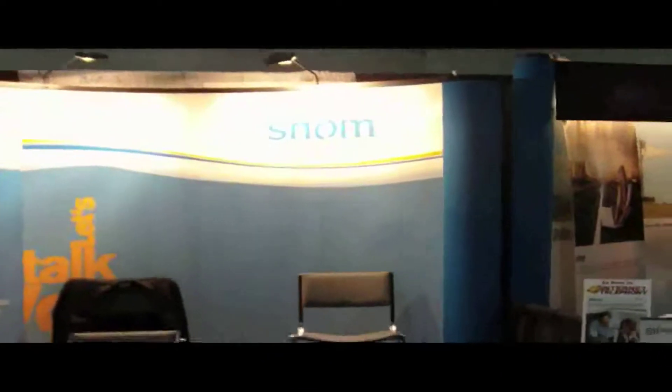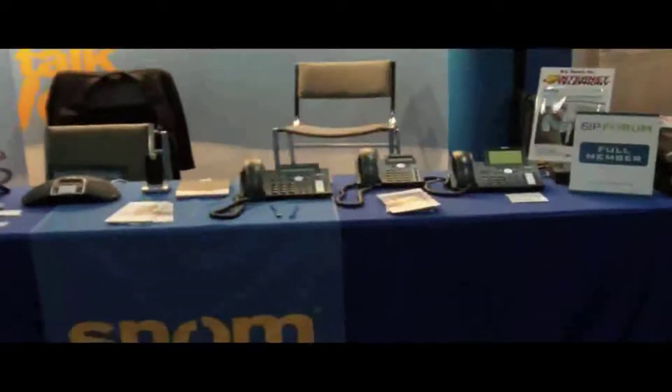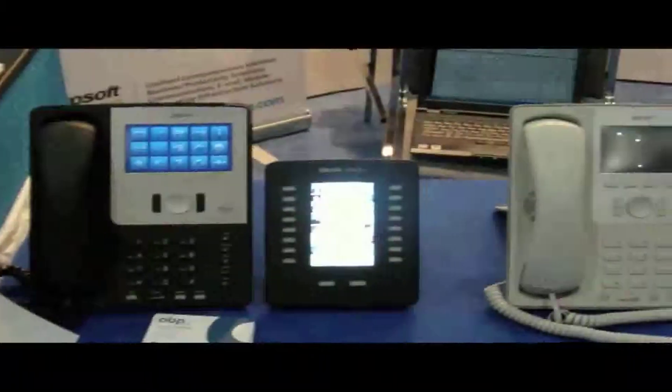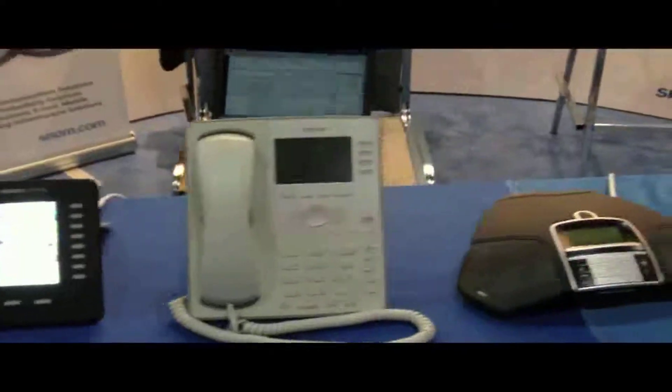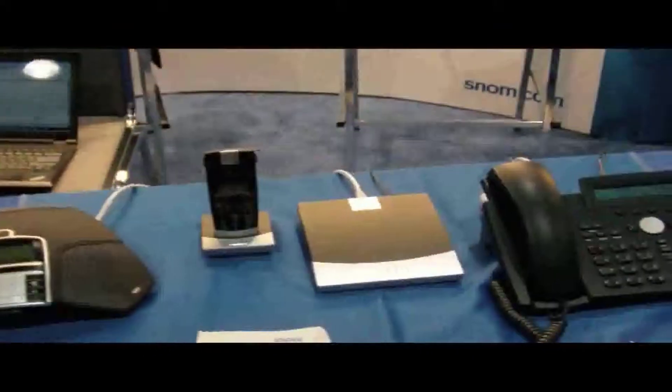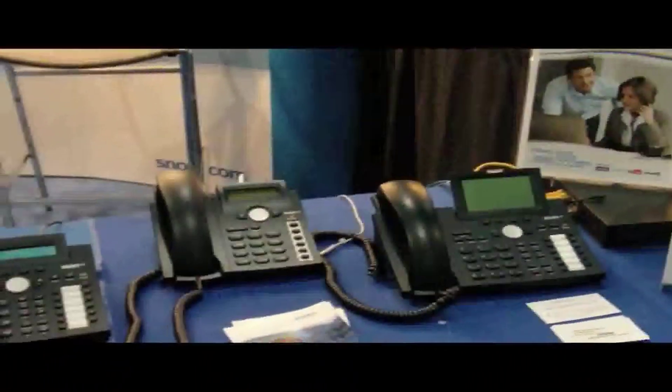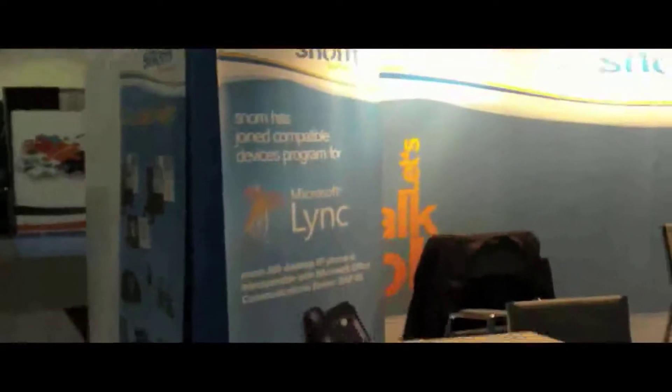One of our other partners at the show is Snom, and they're showing off a few new devices — the Vision, which I saw last time I was here, and then the A21. Still the Dex solution, and an overall great portfolio, as well as the Microsoft Link certification, which is Wave 13 and working on 14.